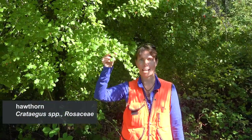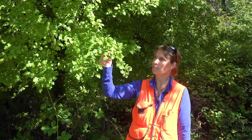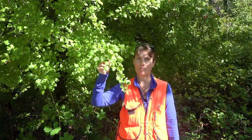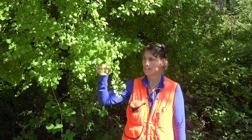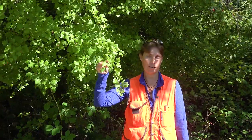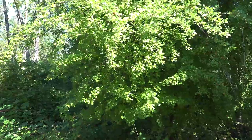Here we have one of our Crataegus species, commonly known as hawthorn, in the Rosaceae family. Crataegus can actually be a fairly challenging genus to identify — there are dozens if not hundreds of species in North America, and combined with the tendency of these species to hybridize and arguments over how they should be classified, it often makes this really challenging to identify down to the species.